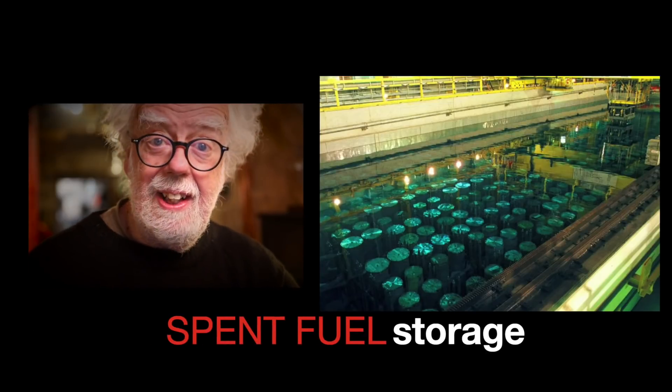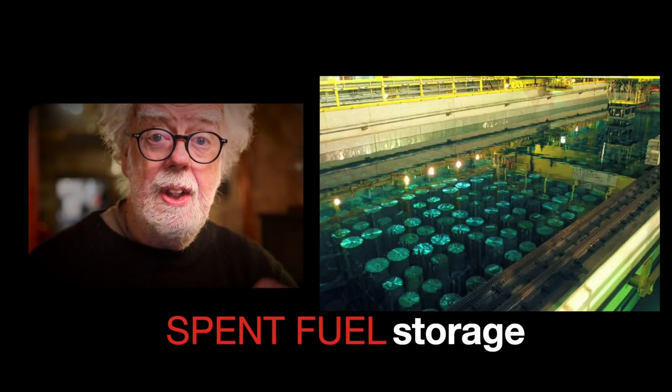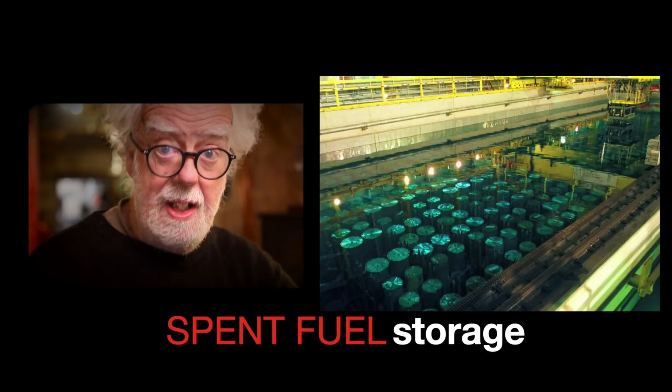I am in two minds. Nuclear power is clean — carbon neutral. But nuclear waste is deadly, and there still hasn't been a long-term solution of where to hide it.